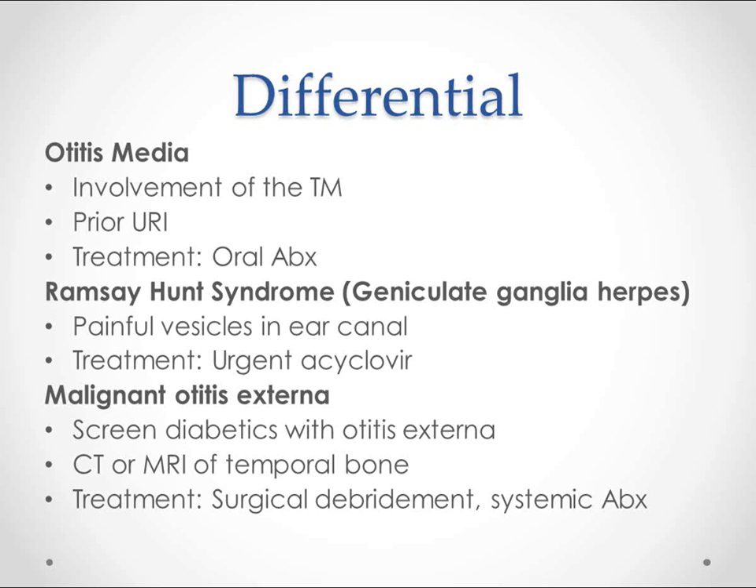To prevent Ramsay Hunt in older patients, make sure they're getting Zostavax. Malignant otitis externa is basically a really bad swimmer's ear where the infection is spreading into the bone. The patients to watch for this in are diabetics who have had a bad otitis externa. We'll get a CT or MRI — especially of the temporal bone — and if it is involving the bone, we have to surgically debride after a trial of systemic antibiotics.